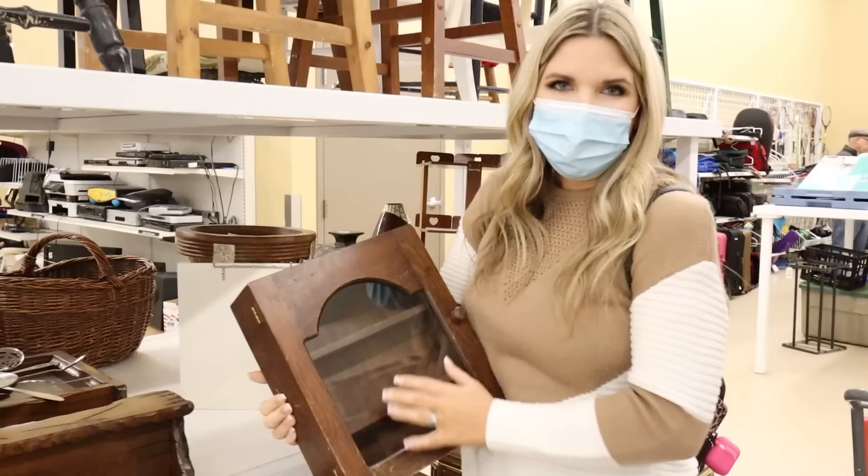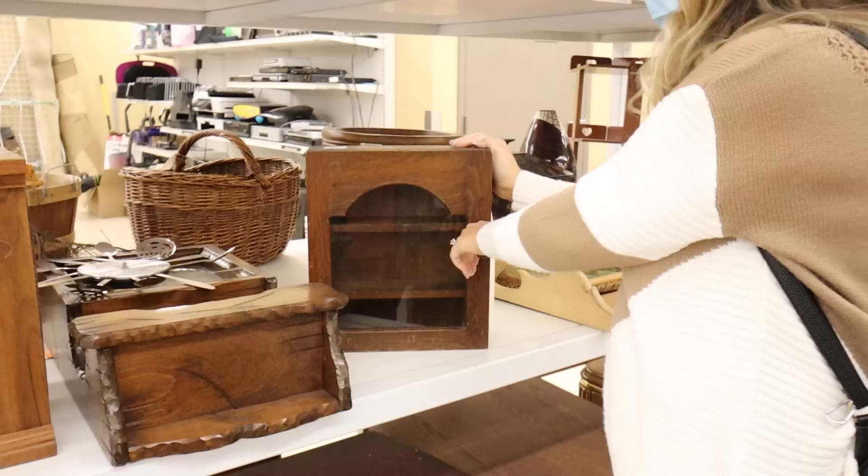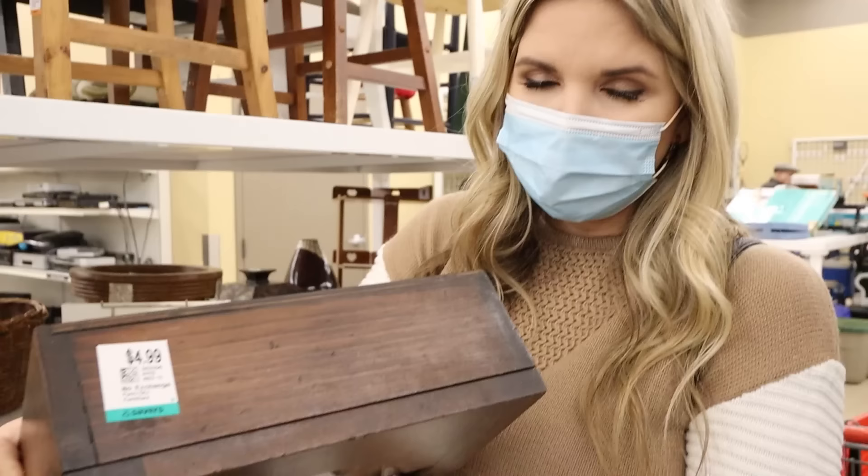If you like seeing thrifting videos, make sure you give this video a thumbs up — it'll let me know to do more in the future. Wood pieces like this are awesome because you can paint them, stain them, do so much. This piece is only $4.99. I feel like a lot of people would walk right past this, but I see great organization potential, so I'm going to grab it.